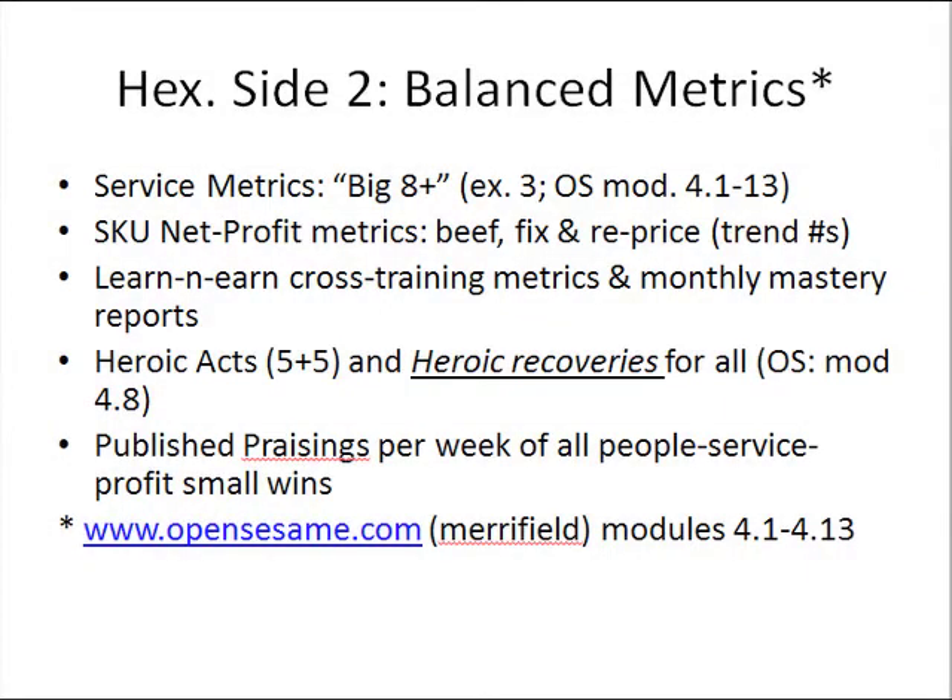In this slide, I want to talk about the kinds of numbers that comprise — make up the second side of the hexagon. Let's call it balanced metrics.